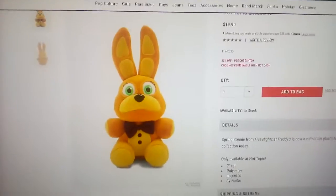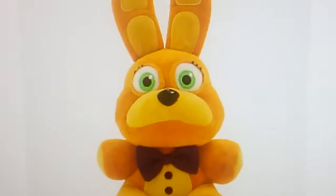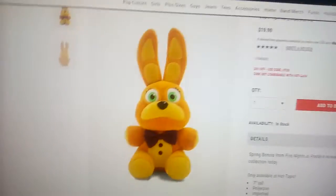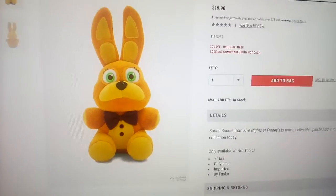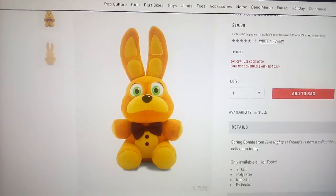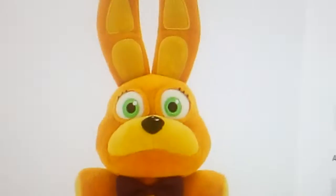So the Spring Bonnie Plush got released, like, days ago, and this is so adorable — look at those eyes! But this is a Hot Topic exclusive, sadly. I wish they hadn't made it a Hot Topic exclusive, because then I could get it at Walmart or anywhere. But it's okay, it's still cute — oh my gosh, look at that face!